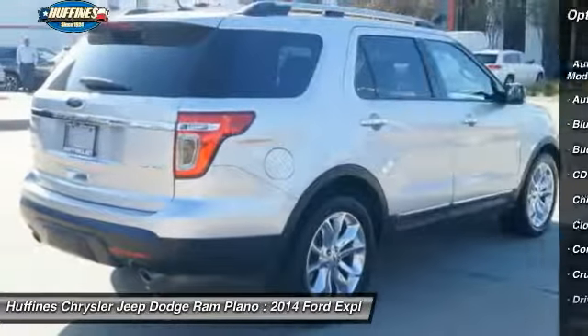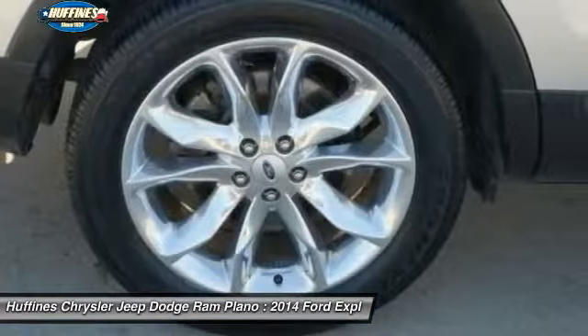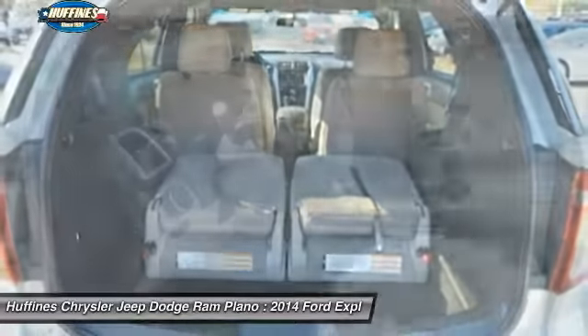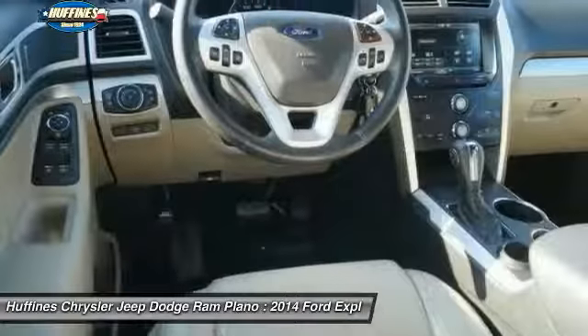Leather wrapped steering wheel, Bluetooth, driver airbag, power steering, driver lumbar, adjustable steering wheel, four-wheel ABS. This vehicle offers reliability and good looks at a great price, so come in and take a test drive today.